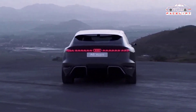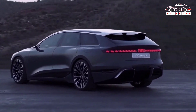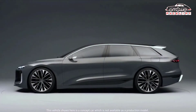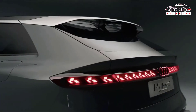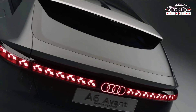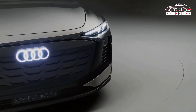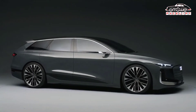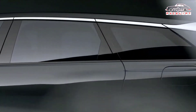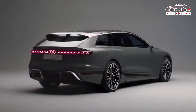New Audi A6 Avant e-tron motors and batteries. The Audi A6 Avant e-tron will share the same battery tech as the saloon, with the same choice of single and dual motor drive systems. Under the floor sits a 100 kWh battery giving around 435 miles of range. It will also support 270 kW charging speeds, meaning you can top up 186 miles of range in just 10 minutes. Long-range models use a single rear-mounted motor, while performance-focused cars get dual motors and four-wheel drive.